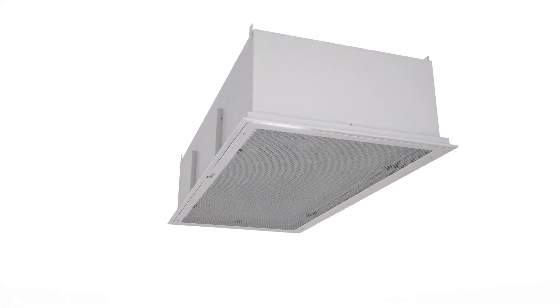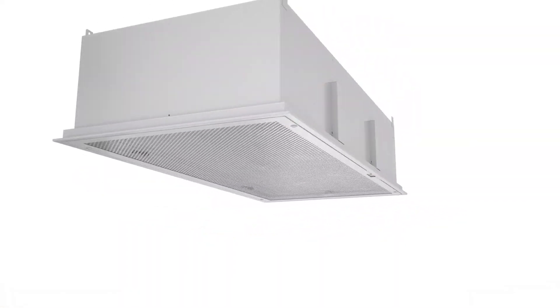A.J. Manufacturing presents CritiClean Ultra, a fan-powered laminar flow HEPA filter diffuser for clean room air filtering.